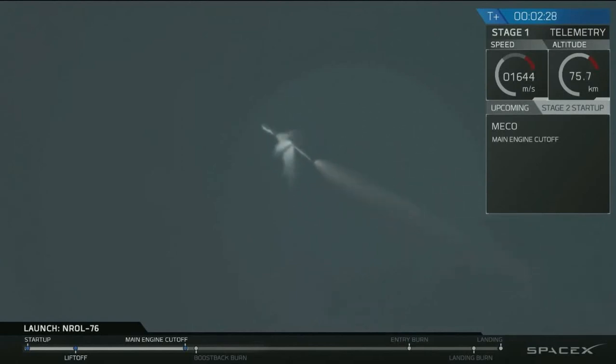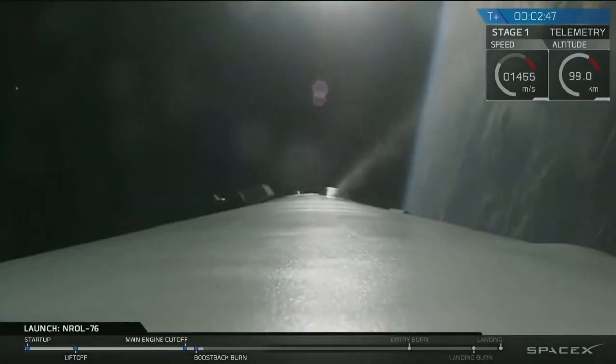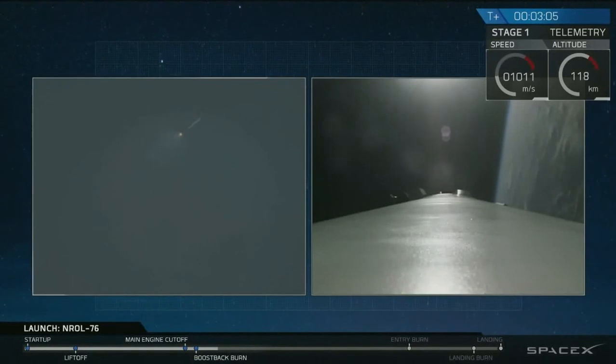We have main engine cutoff, and stage separation has been confirmed. You can see the first stage there flipping back using the nitrogen thrusters. And the boost back burn of that first stage. This boost back burn will last about another 15 seconds. We use this to reorient the stage back to Cape Canaveral and fly it back from all the forward velocity we've had over the Atlantic Ocean.